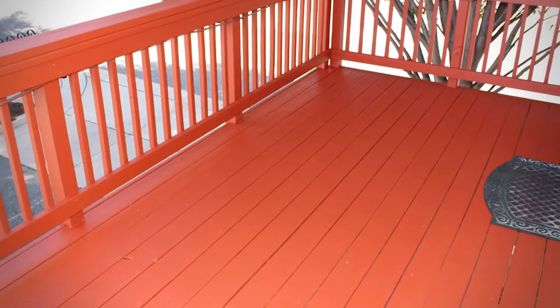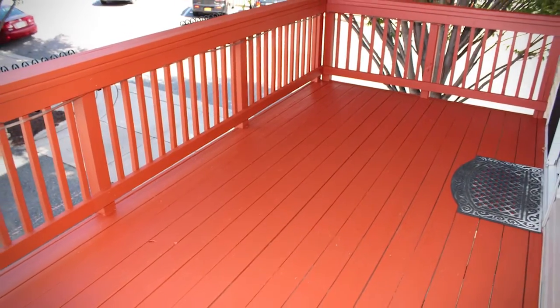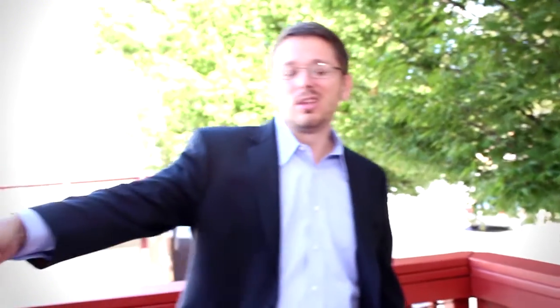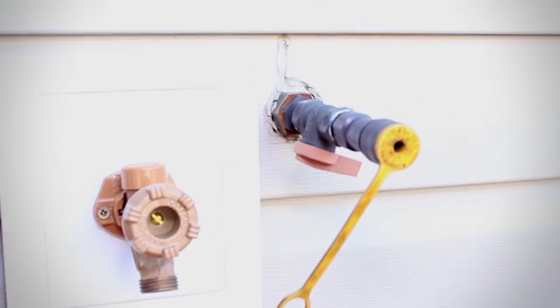Folks, before we go upstairs and check out the bedroom level of this home, I almost forgot — I wanted to show you this fantastic deck space out here. This is the main level deck, perfect for grilling. There's a little outlet over here for your propane that you can hook your grill right up to. Plenty of space here to put a grill, a little table, things like that. Fantastic entertainment space. So let's go on upstairs and check out the rest.